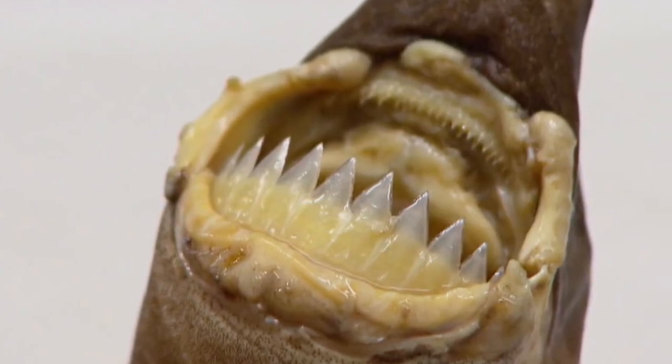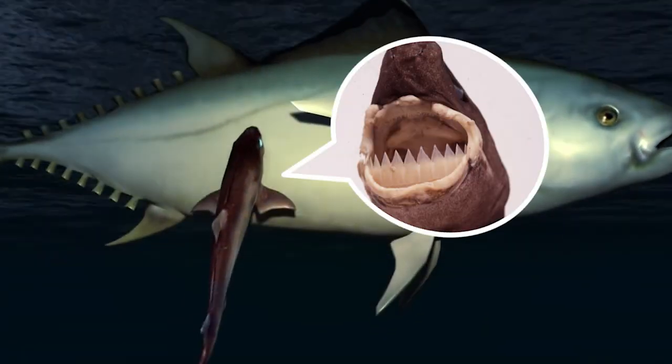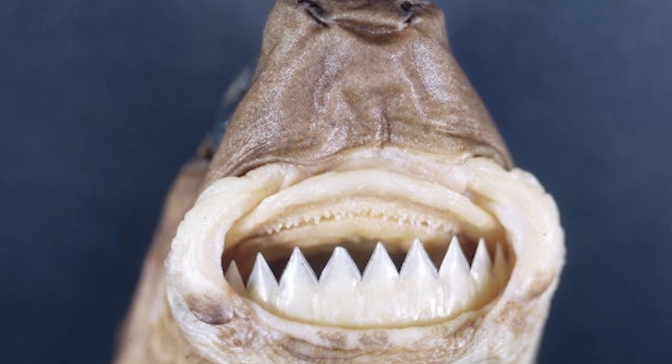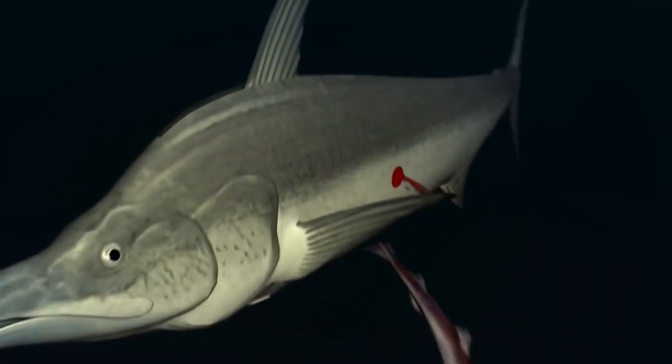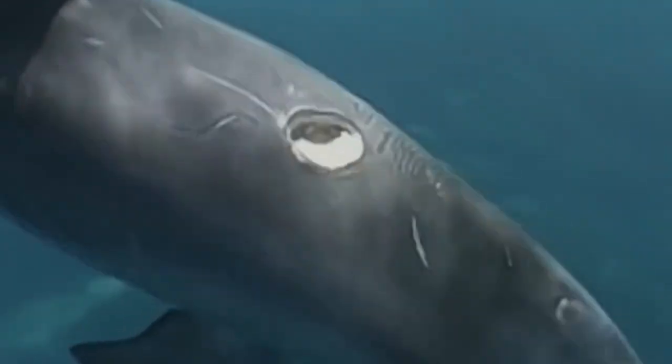As the prey approaches, the Cookie Cutter Shark quickly latches on with its smaller top teeth. The shark then spins its body, allowing the teeth of its lower jaw to grip the flesh from its prey, leaving distinctive crater-like, smooth-edged wounds on the victim's body.